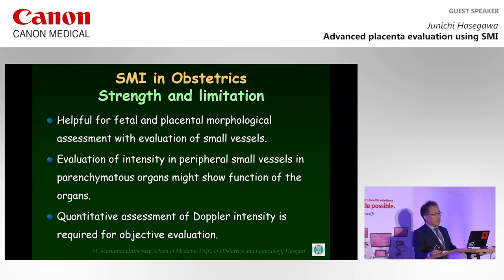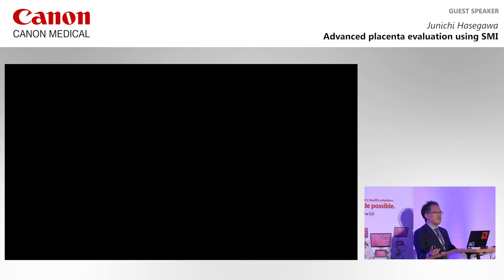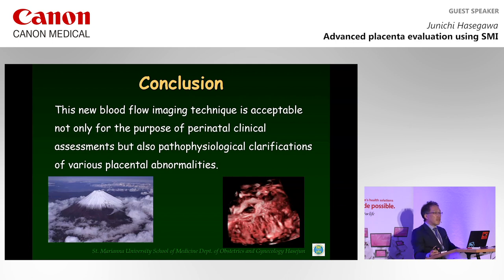I'd like to conclude this presentation. SMI is helpful for fetal and placental morphological assessment with variation of small vessels. Especially, variation of the intensity in peripheral small vessels in parenchymatous organs might show function of the organs. However, measurement of quantity of Doppler intensity is not yet available. But as shown in this presentation, placental pathological findings are possible to be obtained antenatally. This new blood flow imaging technique is useful not only for perinatal clinical assessment, but also for pathophysiological clarification of various placental abnormalities. Thank you for your attention.